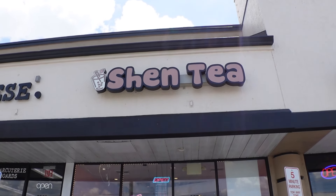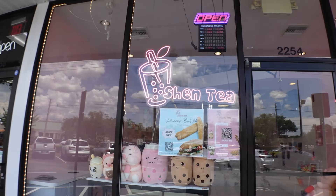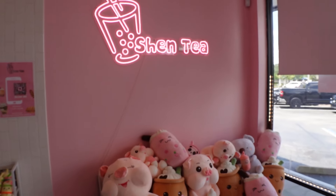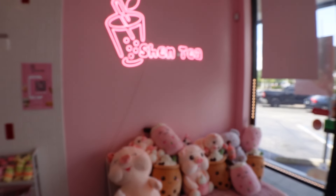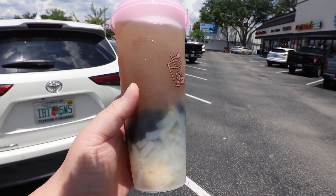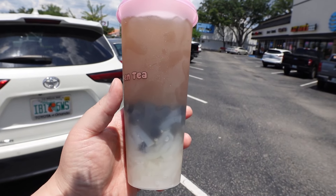We made it to the next spot — Shen Tea. I feel that they have the best fruit teas in Orlando. They also sell Korean corn dogs, but I think they're just alright — like a 5 or 6 out of 10. But the fruit teas with lychee jelly, at least a 9 out of 10. We got the lychee fruit tea, added boba and lychee jelly. It has little bits of lychee in it which gives it more flavor. Boba is well cooked, nice and chewy. I'm gonna give this a 9.5 — definitely one of the best fruit teas down here in Orlando.